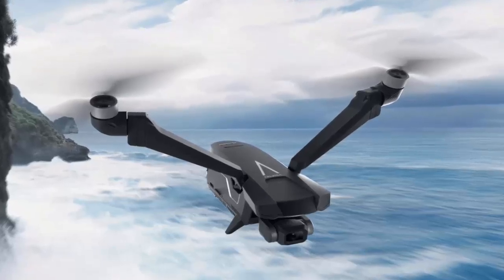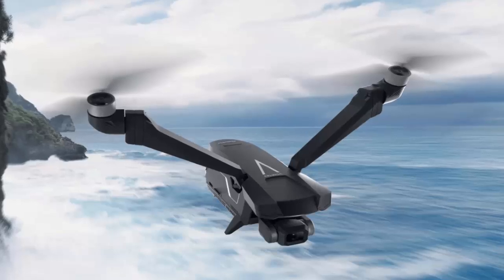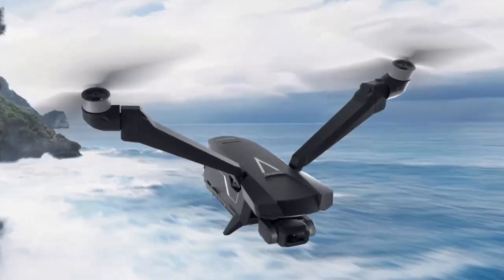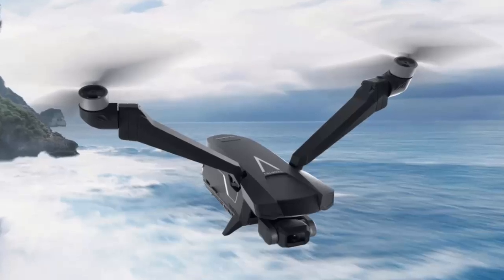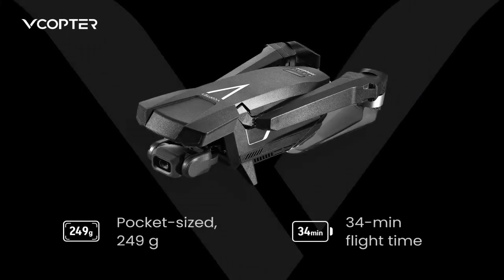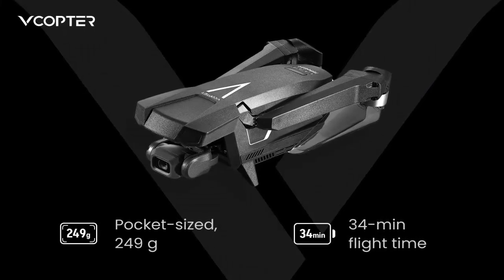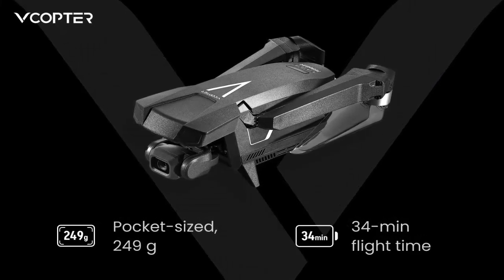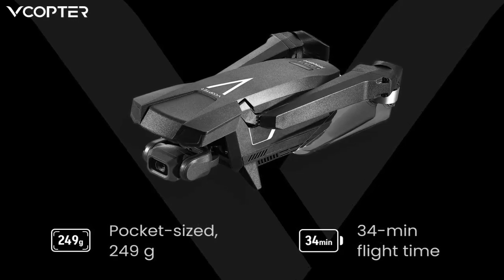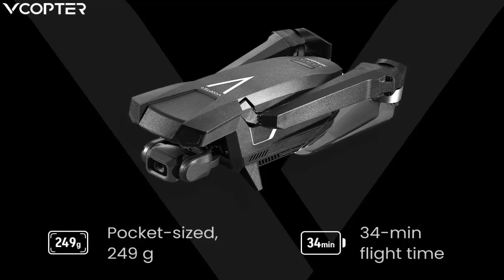The Falcon Mini ditches the quadcopter formula in favor of a revolutionary bicopter propulsion system. Instead of four fixed rotors, it uses two large independently tilting propellers. The result: an ultra-efficient, power-saving flight system that extends battery life up to 34 minutes — an incredible feat for a drone weighing under 250 grams.